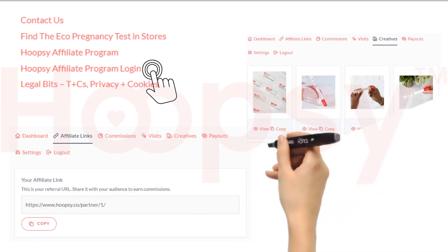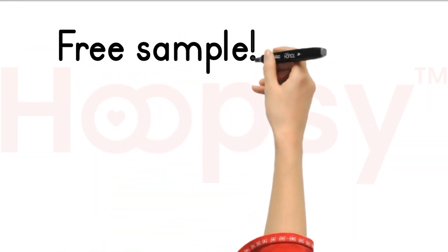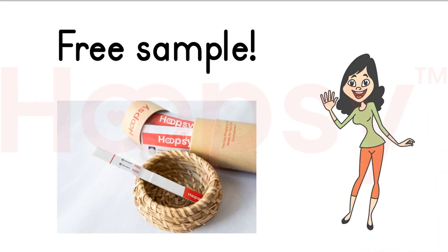Once you're in your affiliate account, you can go and create links. We've got images in there and lots of different things for you to use. And if you do want to get a sample of the product, just let us know and we can organize that as well. Can't wait to have you!